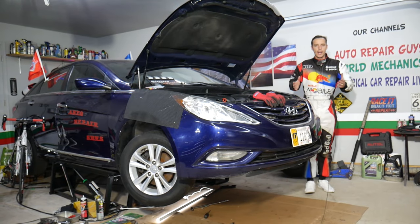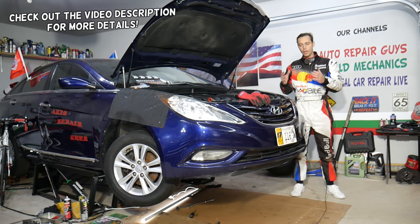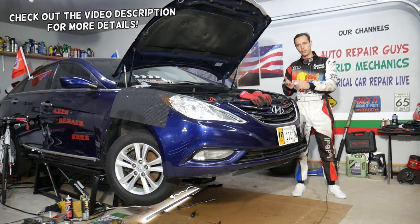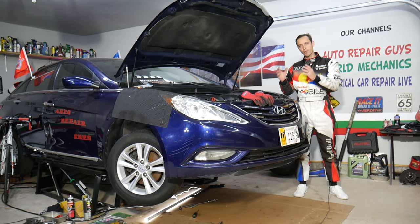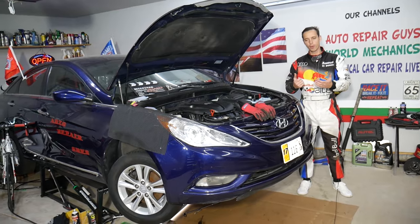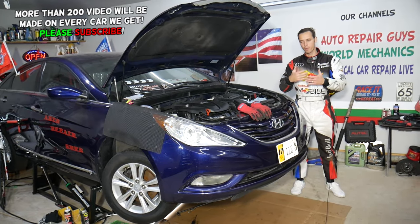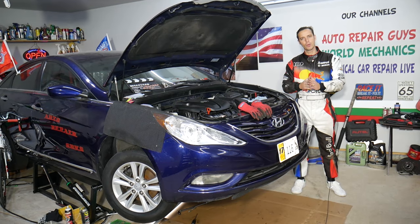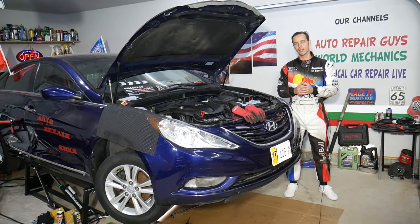Hey guys, welcome back to Auto Repair Guys — thank you for watching and subscribing to the channel. Today will be a super helpful video for any of you having a vehicle with a gasoline or diesel engine. If you hear clunking from the engine when you shift gears, put it into gear, or with an automatic transmission when you put it into reverse, drive, or park — stay with us. We'll explain the number one thing that can cause that; actually it could be three things.